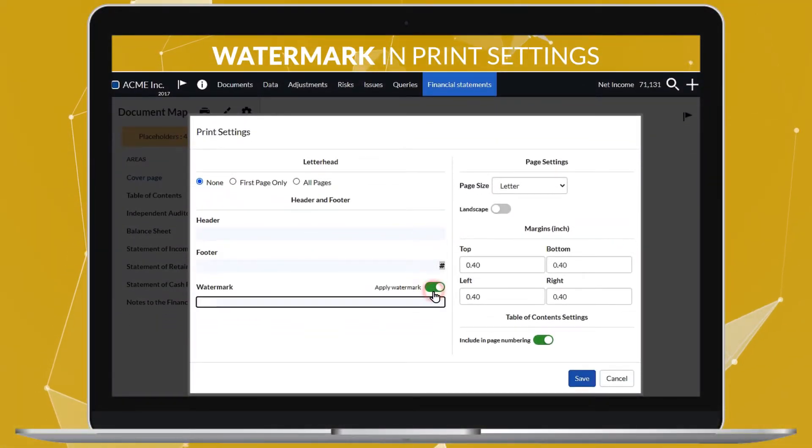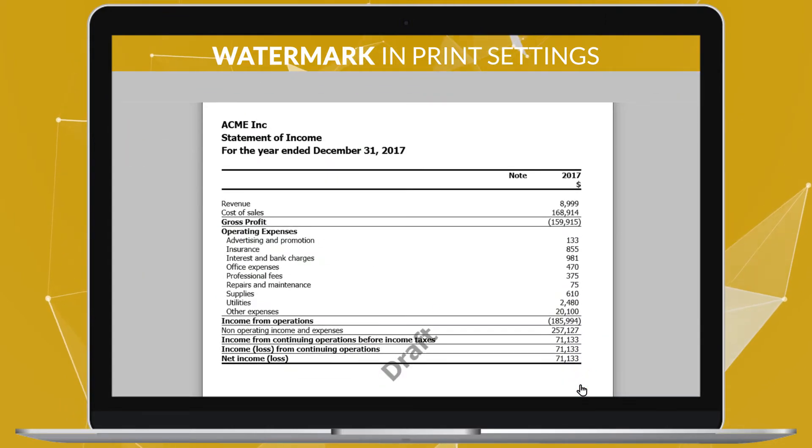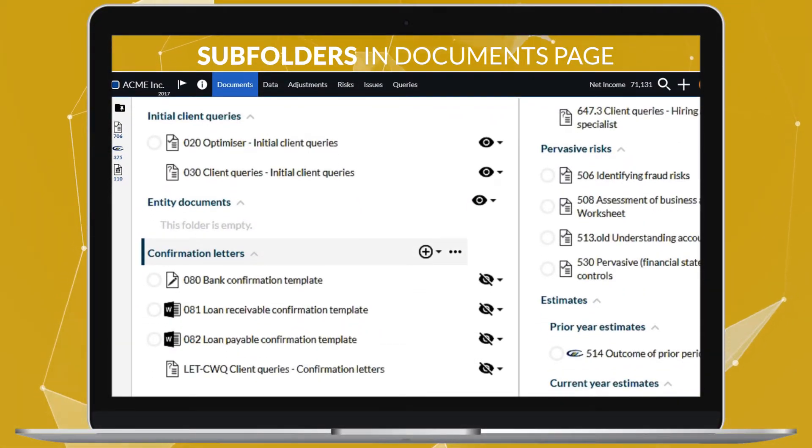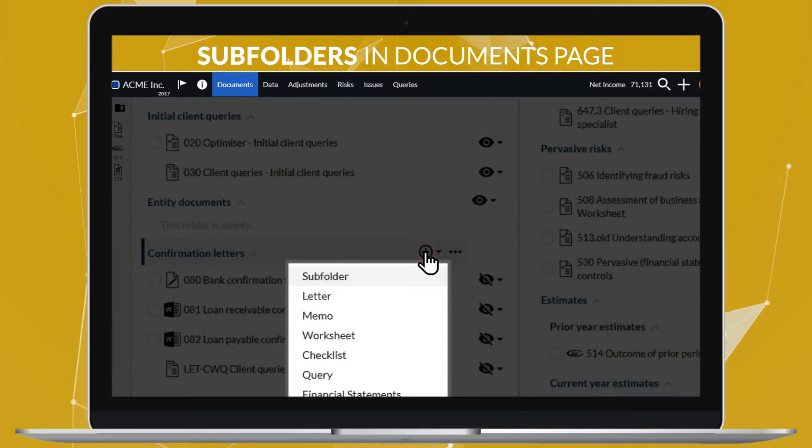You can adjust your financial statements watermark from the print settings. And to better sort your documents, you can now add subfolders on the Documents page.